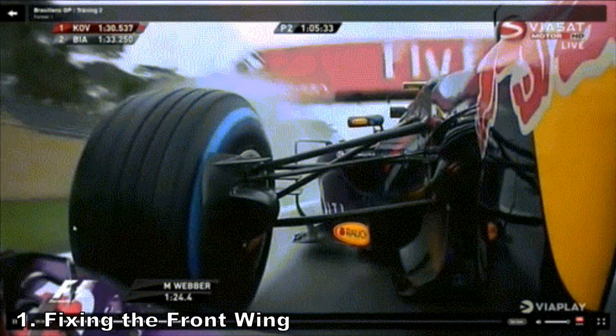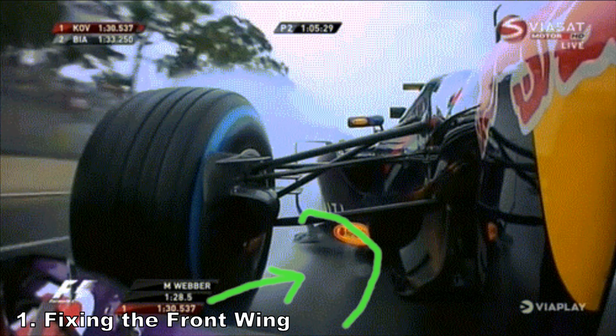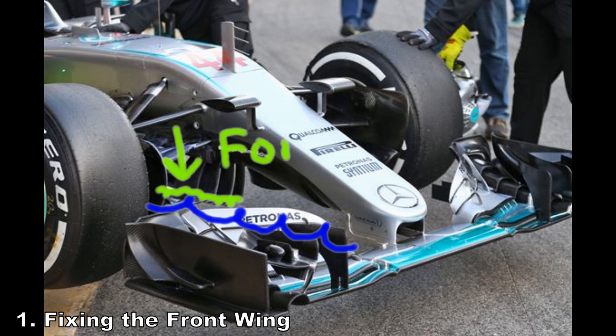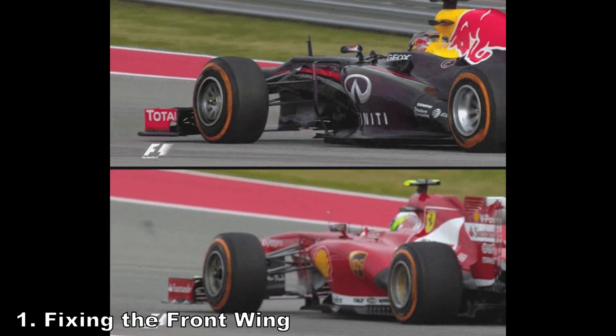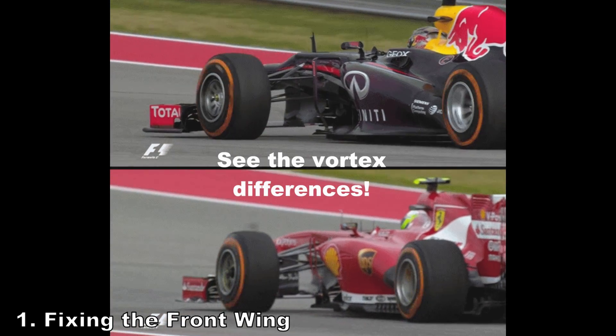The Y250 Vortex is still there. What's the Y250 Vortex? It's the one shed off the inside edge of the winglet, and it's been one of the most critical flow structures to control in a modern F1 car. Y250 does so much — it feeds the turning vane vortices to the floor and controls the ingress of air at the sides. All of these require very exact positioning and strengths of the vortices, which means high sensitivity to dirty air.